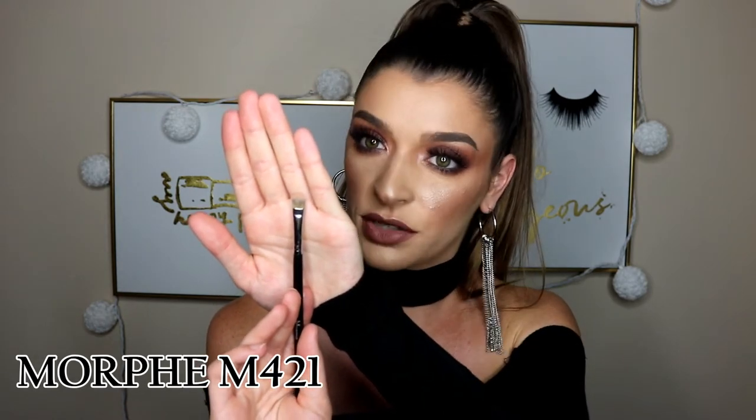Onto packing colors on: for more matte shades like a smoky eye, I like to use the Morphe M210. It's very flat but has a little bit of width to it, so it picks up product and blends it on your lid a little easier. I used this today to blend out this brownish-purple shade. Then for glitter eyeshadows on the lid — like a half cut crease — I use the Morphe M421. It's a little smaller than the M210. It picks up shimmery eyeshadows really nicely; you just glide it across and apply it to the lid. It's more precise because it's smaller and more dense.